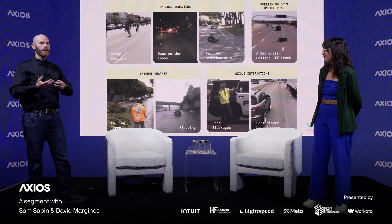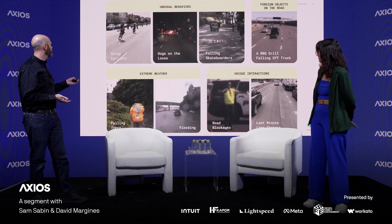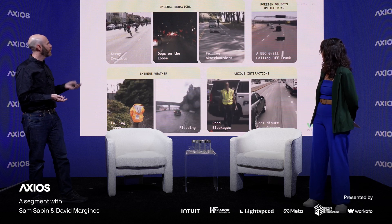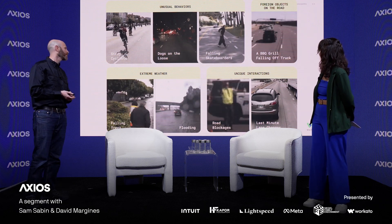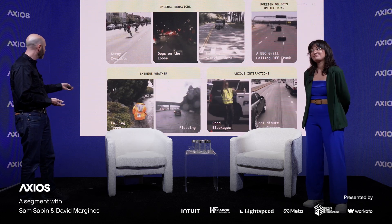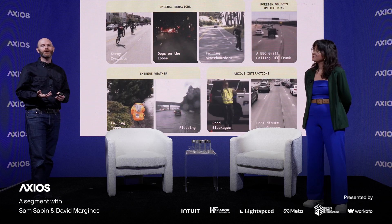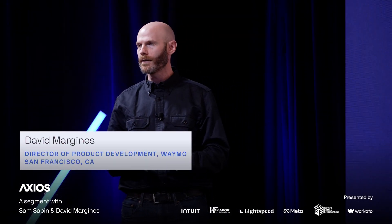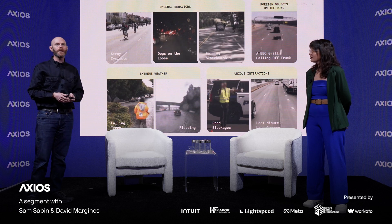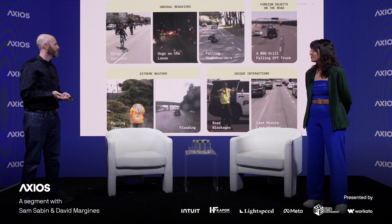If you think about the wildest thing you've ever seen on public roads, that's something we experience almost every single day. Some examples: stray cyclists, a skateboarder who falls in the road in front of us, a barbecue that fell off of a truck at full speed on the freeway. San Francisco's wild weather — we had a tornado warning — here's a tree that fell down in front of us. What this really illustrates is that the challenge of autonomous driving is not just in the driving task, but really in understanding all of the objects in the world around us and how we're intended to interact with them.